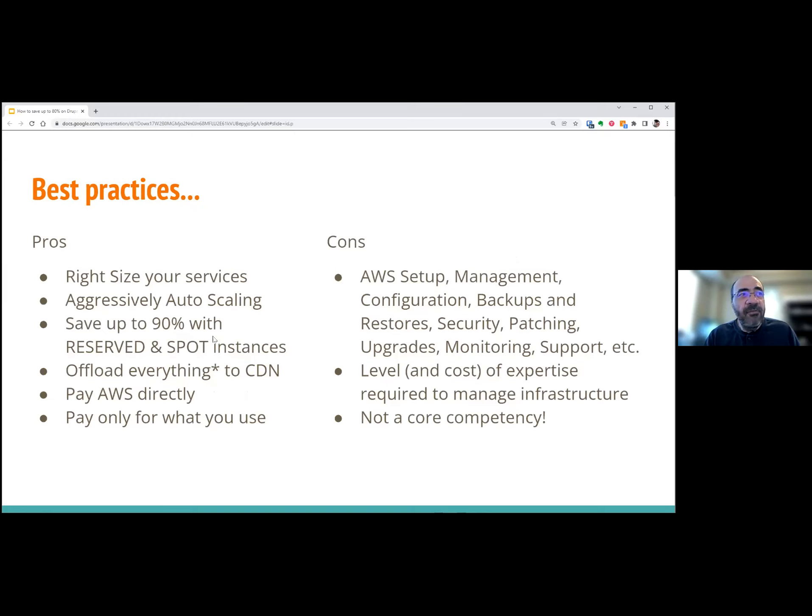If you follow best practices from Amazon, you want to right-size your services — don't overbuy or underbuy. Aggressively auto scale. Use reserved and spot instances to save up to 90% on your bill. This requires some architectural considerations. Offload as much as you can to the CDN. And if you can pay AWS directly, cut out the middleman — you're only paying for what you're using. In this case study we were using AWS, but you can use other cloud providers.